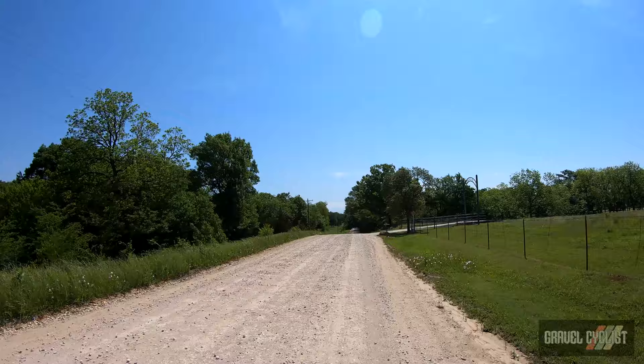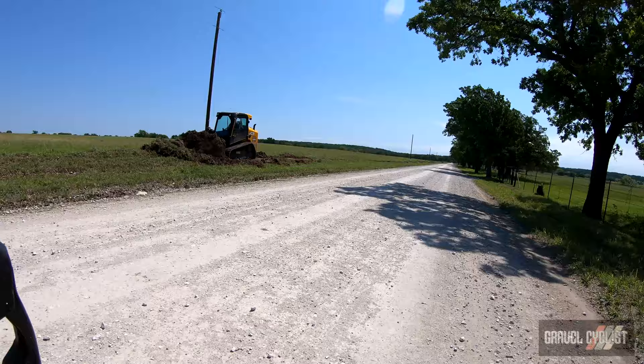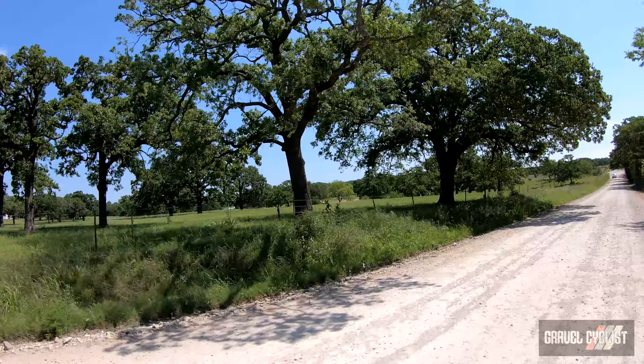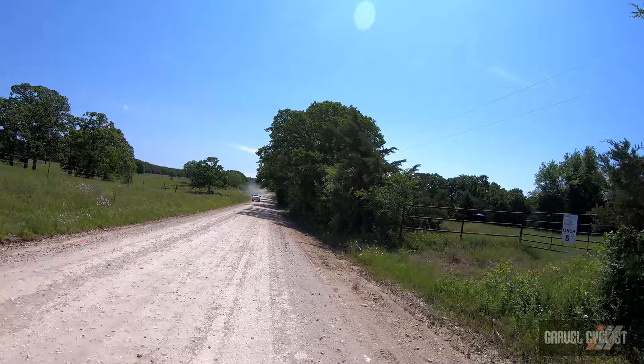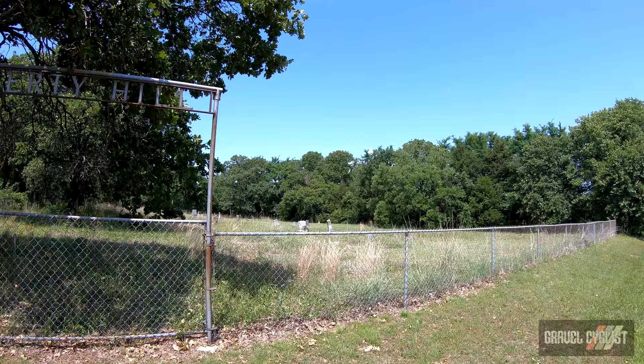Considering this route traverses a huge amount of farmland, it's refreshing to see there is an abundance of tree cover along these roads. Hats off to the local farmers or road planners for leaving this marvellous tree cover in place, because I imagine this is a pretty tough area to ride during the peak of summer time. Weather conditions are absolutely near perfect — a high temperature of about 23 Celsius or 74 Fahrenheit. Liberty Hill Cemetery, one of two cemeteries I've spotted along the route thus far.